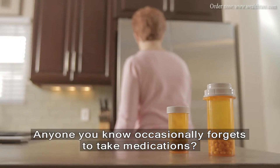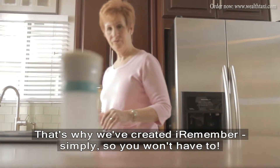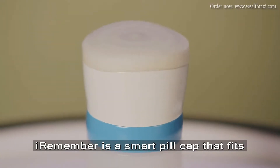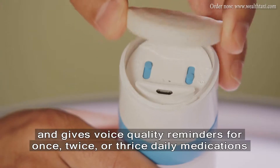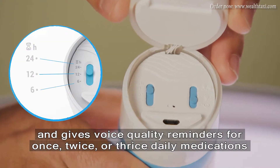Anyone you know occasionally forget to take medications? That's why we've created iRemember, simply so you won't have to. iRemember is a smart pill cap that fits most standard pill bottles dispensed at five major U.S. pharmacies and gives voice quality reminders for once, twice, or thrice daily medications.